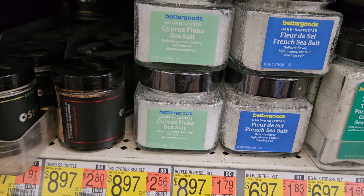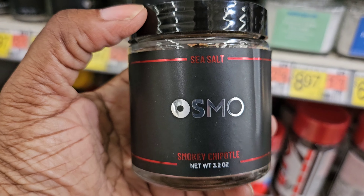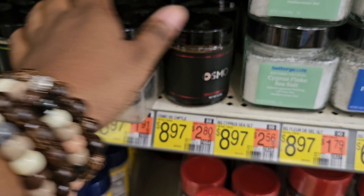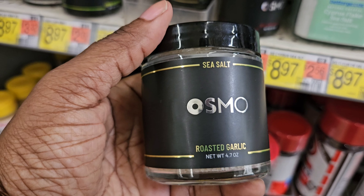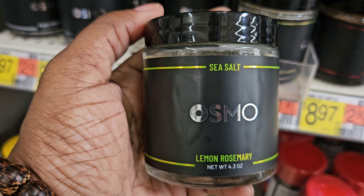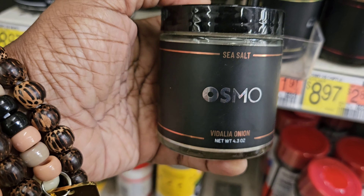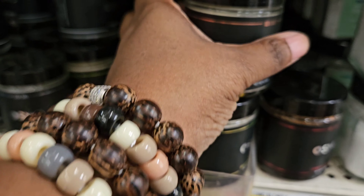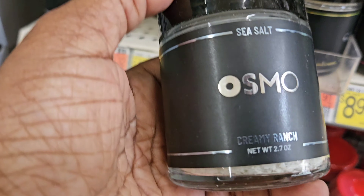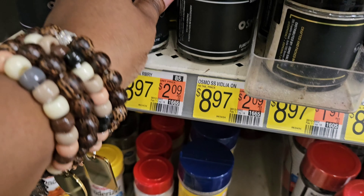Some of these are $8.97 — I've never seen that before. There's a smoky chipotle sea salt also at $8.97. Here are more Osmo sea salts: roasted garlic sea salt, lemon rosemary sea salt, Walla Walla onion sea salt — so these are different flavored sea salts. There's also flaky white sea salt and creamy ranch. These Osmo sea salts come in different flavors for $8.97.